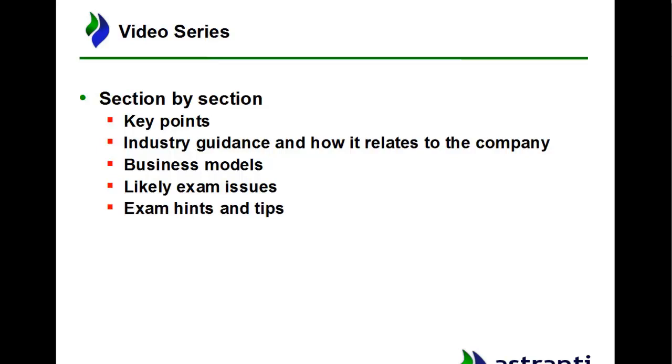I'll also be giving exam hints and tips. At Astranti we have a couple of study texts specifically on how to pass your case study exams, and I was heavily involved in writing those. I know plenty about extra tips and things that can help you get through the exam beyond just pure knowledge. We also have a specific video dedicated to the top 10 issues — the top 10 things I think are very likely to come up in February. We're quite proud of the fact that more often than not, most of them are things that actually come up in the exam.